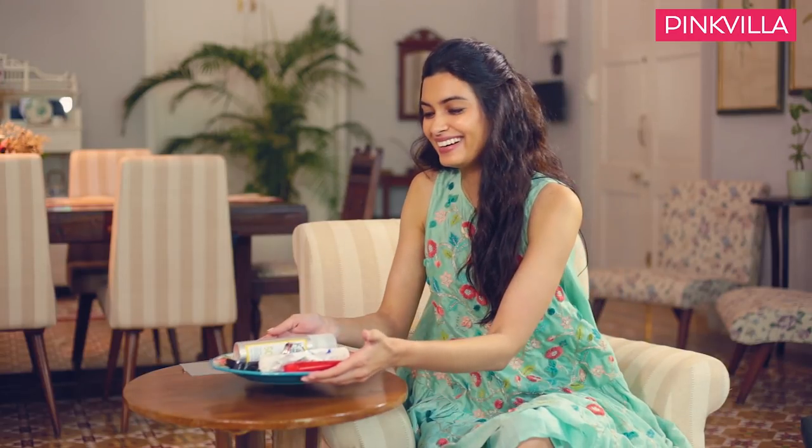Hi guys, this is Diana Penthi and today I'm going to take you through my beauty essentials that are on this plate. There's only about 10 of them because I like keeping it minimal, and whenever I travel, these go with me. So these are just literally the essentials.